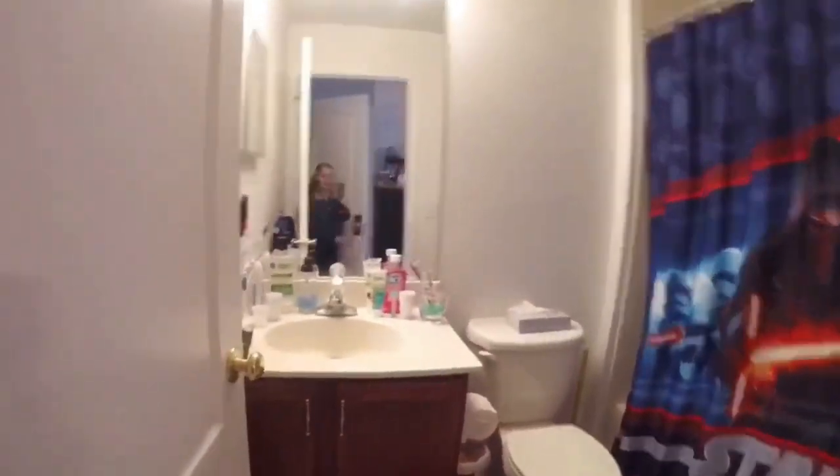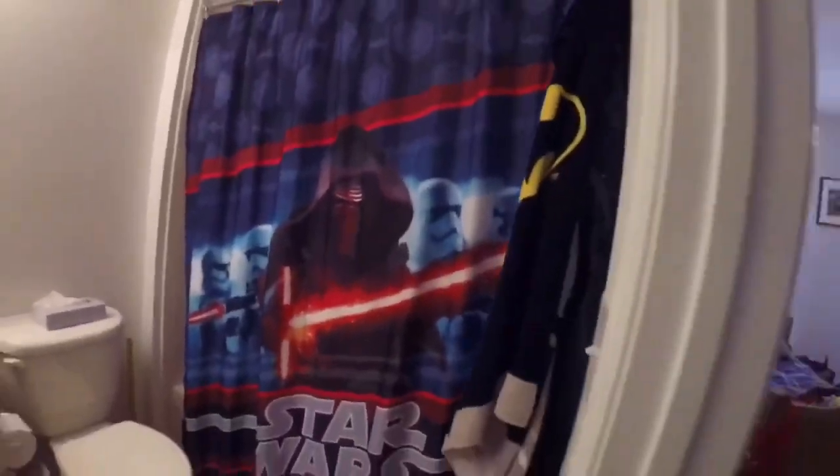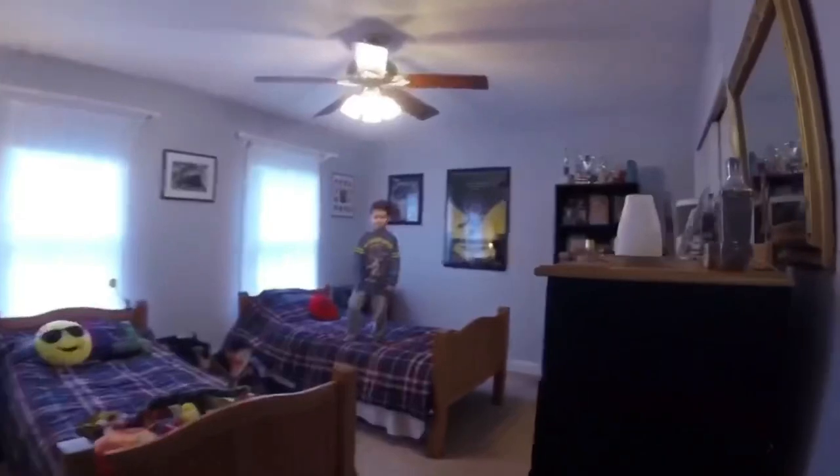So that is Caroline's bed, Ellie's bed — they've got a cute picture, a closet, dressers, and a window. Now we are entering my brother's room. This is their bathroom, we've got a cool Star Wars curtain. And hey Dave, you got out of the tub!